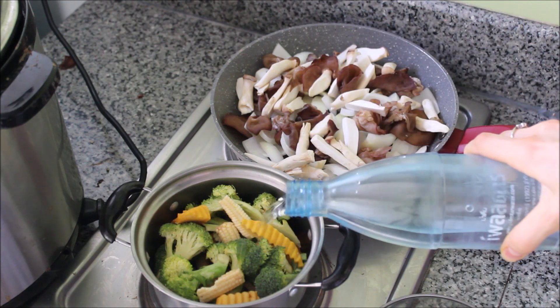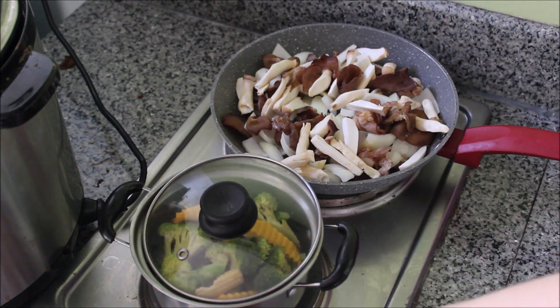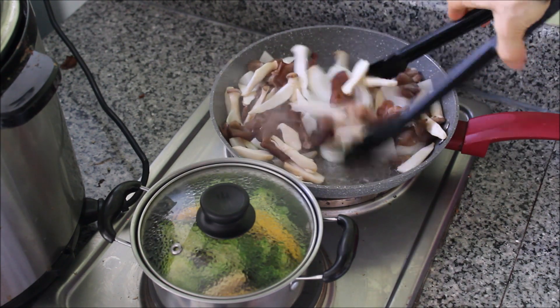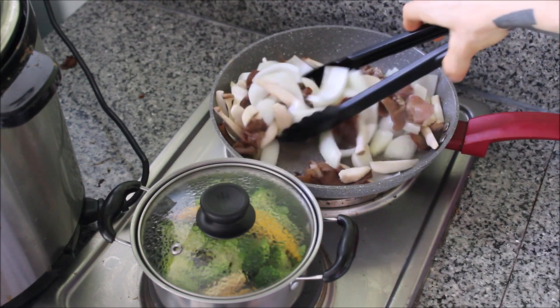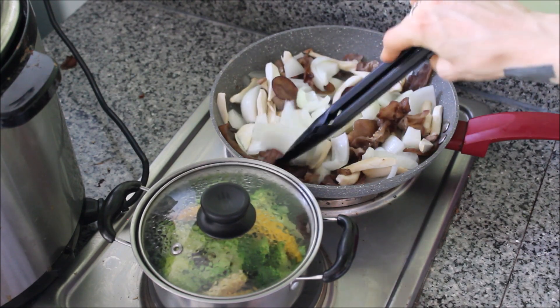I have some mushrooms and onions on the back burner, and on the front little pan I have pumpkin, broccoli, and mini corns. All I did was add a little bit of water to each of them to steam. For the mushrooms and onions, I wanted it to be more like a sauté, so I made sure some of the water evaporated from the saucepan so that they would start to get a little bit crisp and brown.